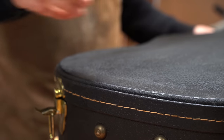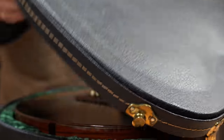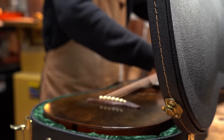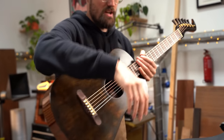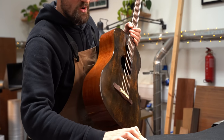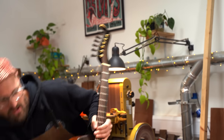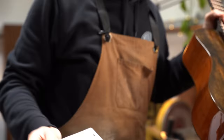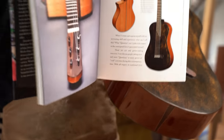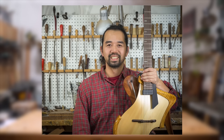Inside this case is what I consider to be the holy grail. This is a 2012 Michihiro Matsuda prototype parlor guitar. This is a very famous little guitar — it features in this fantastic book by Larry Robinson, 'The Invisible Line.' You'll have no doubt heard of Michi's work; he is one of the most inspirational luthiers alive today.